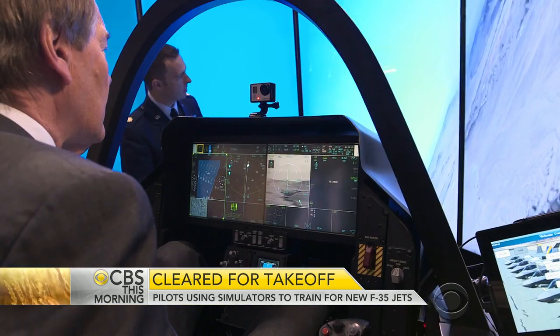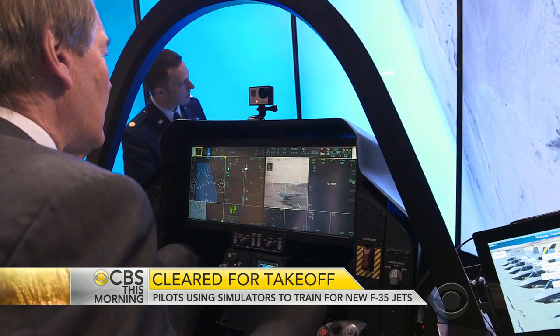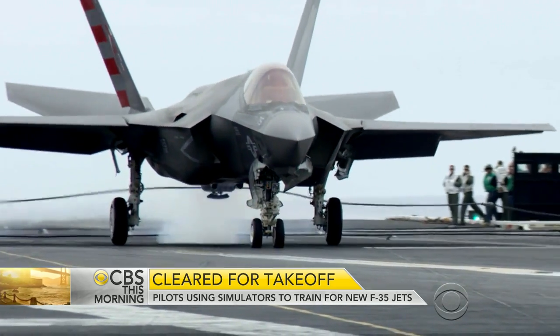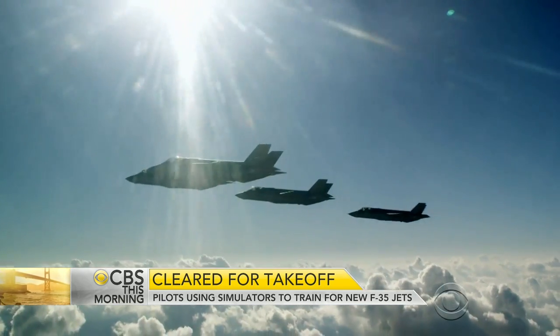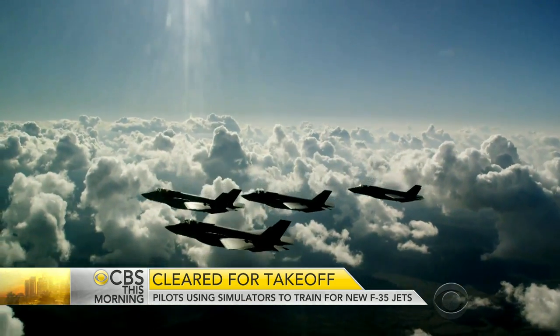For all the fun of the simulator, the F-35 project is not without its problems. Design issues like tires that wear out too quickly and wing tip lights that failed to meet FAA standards helped the project fall seven years behind schedule and nearly $160 billion over budget.